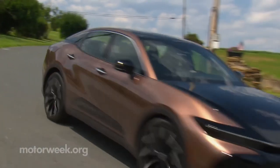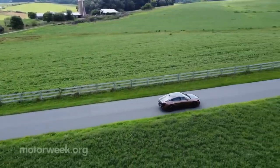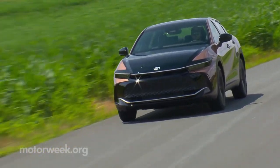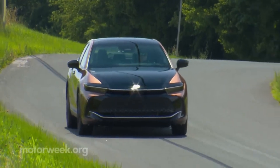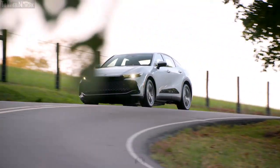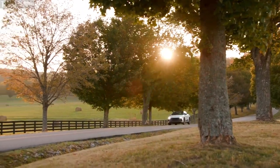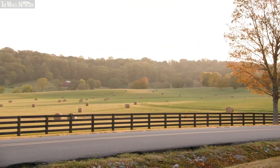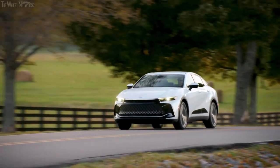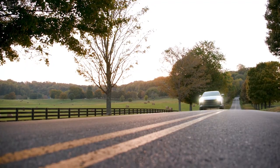Despite its impressive lineage and powertrain options, the Crown Hybrid has lost some of its roar in the transition. The XLE and Limited Editions are equipped with a 2.5-liter four-cylinder engine and electric motor, producing 236 horsepower combined, utilizing a continuously variable automatic transmission for a seamless and comfortable driving experience. However, the purpose of a hybrid is to make a green statement while saving on fuel costs — a powerful engine may satisfy your need for speed, but it will consume more fuel. The Crown Hybrid is a reliable, eco-friendly ride suitable for city dwellers looking for an efficient and environmentally conscious vehicle.